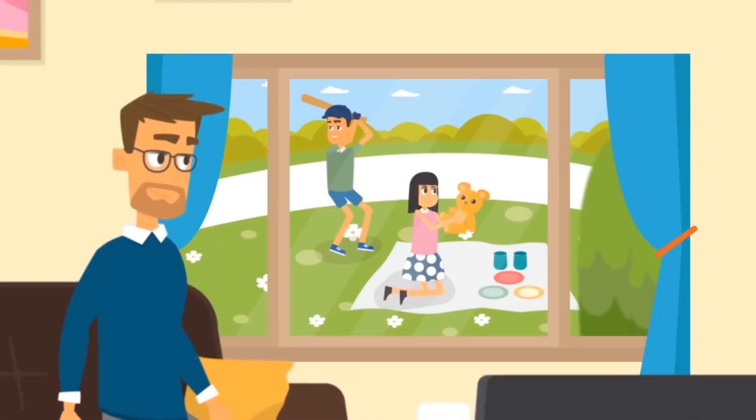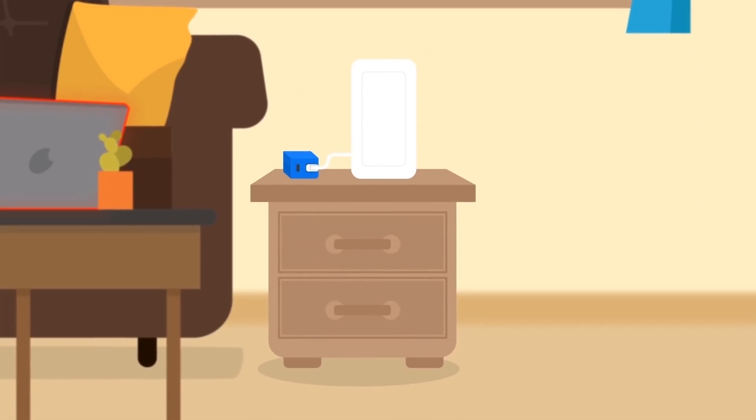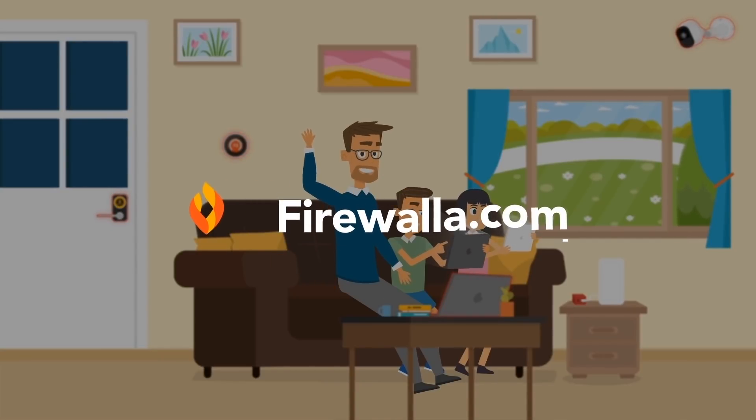Okay, Bob. Now you can really sit back, relax, and let Firewalla protect your family and your business from all manner of threats in the digital world.